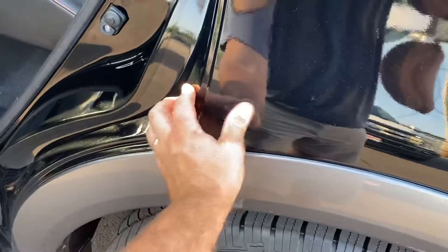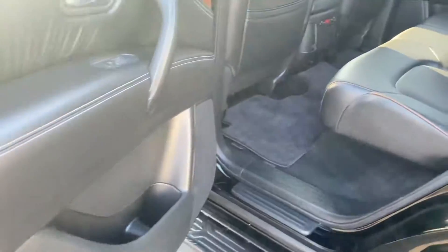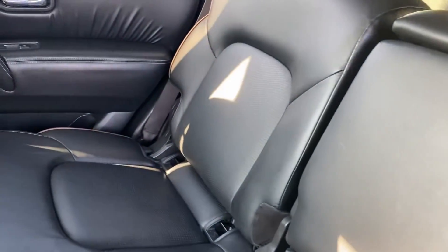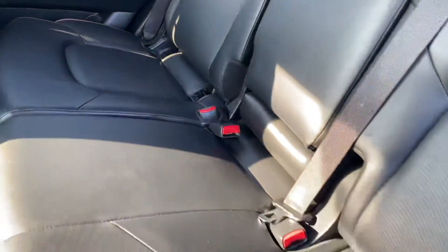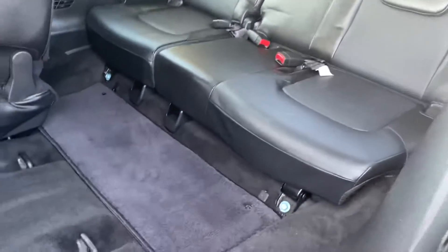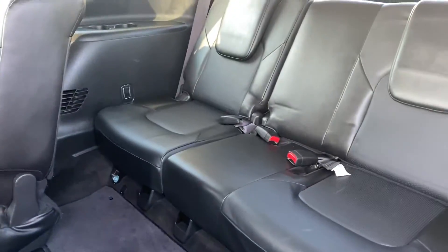That's just some crud on the side — some extra wax or something. Carpet looks good, seats look great. Third row looks great as well. That carpet's nice and clean.